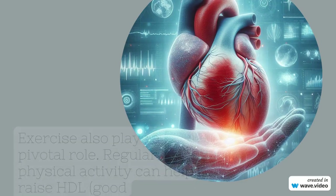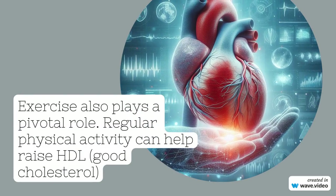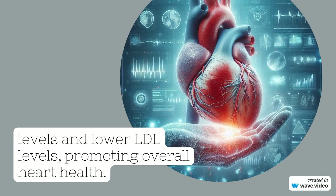Exercise also plays a pivotal role. Regular physical activity can help raise HDL — the good cholesterol — and lower LDL levels, promoting overall heart health.